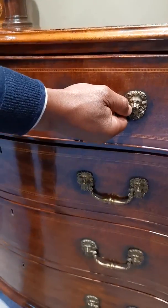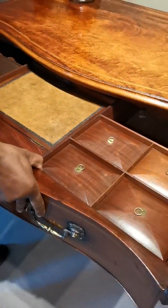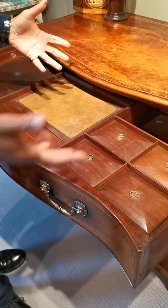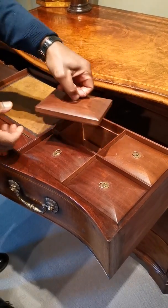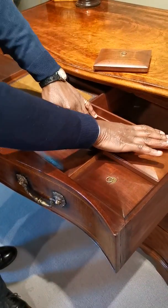When we open the top drawer, it is beautifully fitted — this is why we call it a commode chest of drawers. The idea is that a gentleman would use this for his toilet, for his grooming and making himself presentable. Here you have these lidded compartments, all in amazing condition.